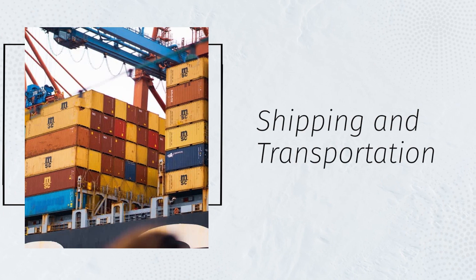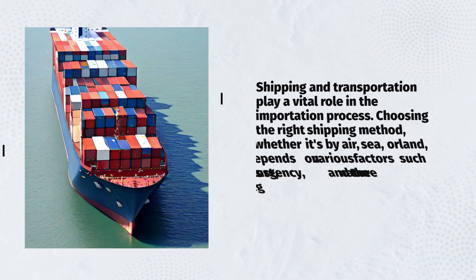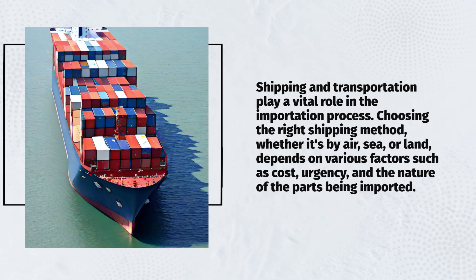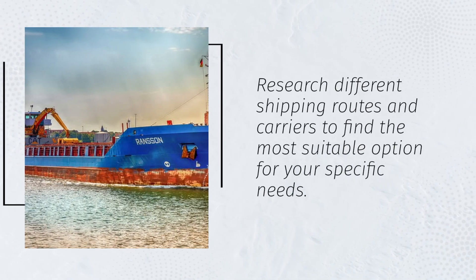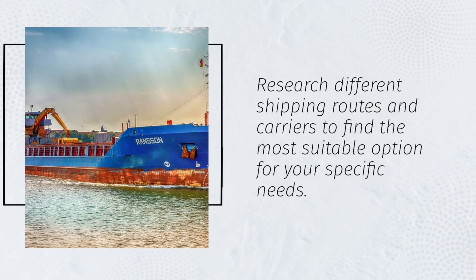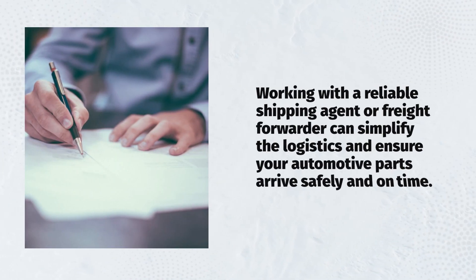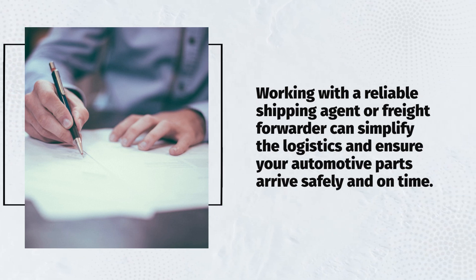Shipping and transportation play a vital role in the importation process. Choosing the right shipping method — whether by air, sea, or land — depends on various factors such as cost, urgency, and the nature of the parts being imported. Research different shipping routes and carriers to find the most suitable option for your specific needs. Working with a reliable shipping agent or freight forwarder can simplify the logistics and ensure your automotive parts arrive safely and on time.